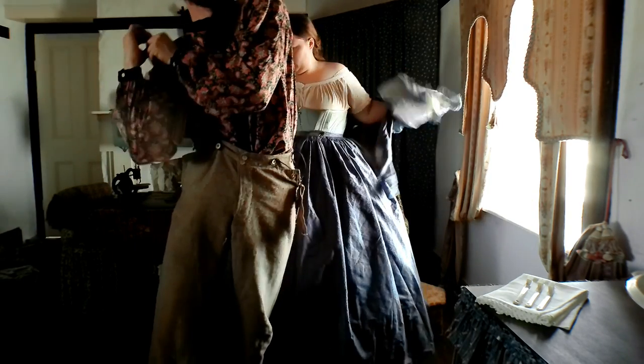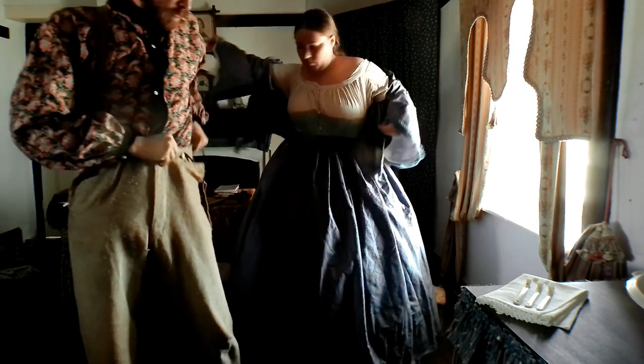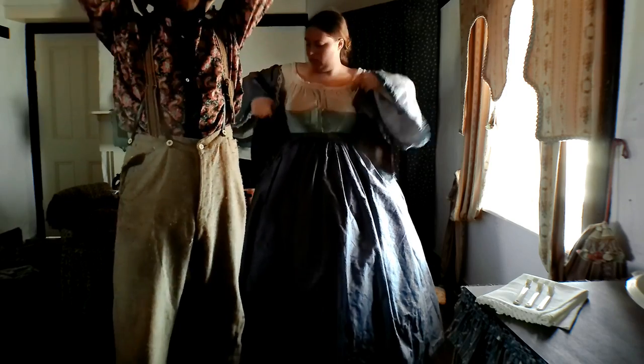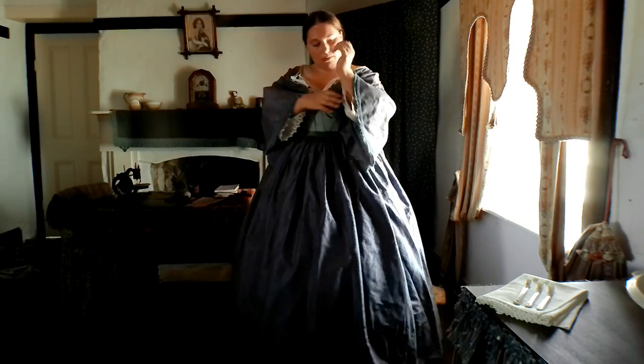While the husband is putting up his braces, the wife is putting on her bodice. She is wearing what is called a Basque bodice, which to us looks a lot like a jacket, but this is a bodice. These bodices were very popular in the 1850s and had their last hurrah between 1860 and 1861, so this dress will soon be out of fashion and will have to be made over into the latest style.